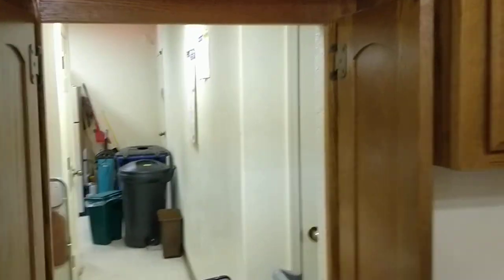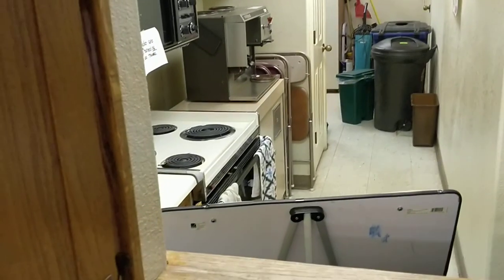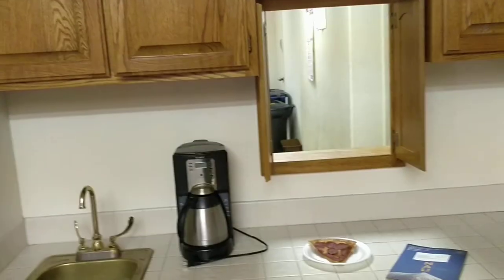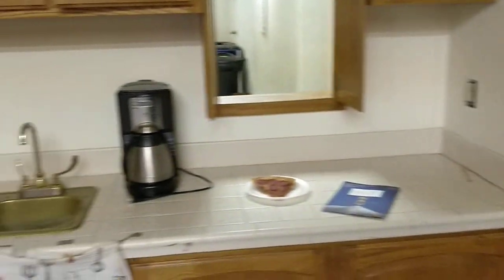Back over here, there is a kitchen which we'll show you in a little bit. This is a pass-through, so this would be like a serving area — maybe for a breakfast area. You could cook food in there, pass it through, and serve it right here.